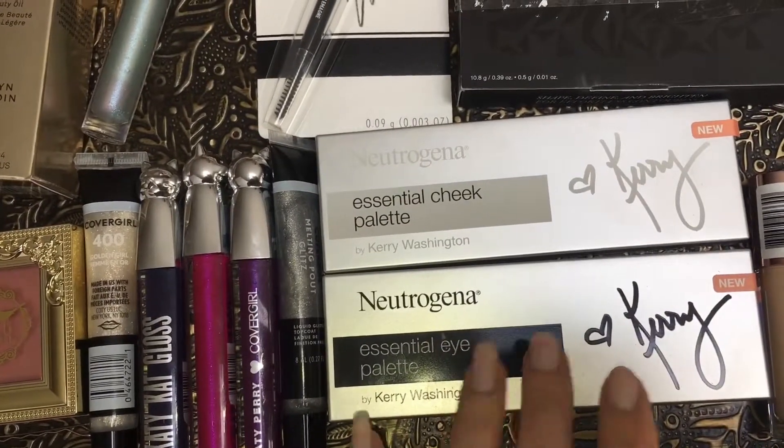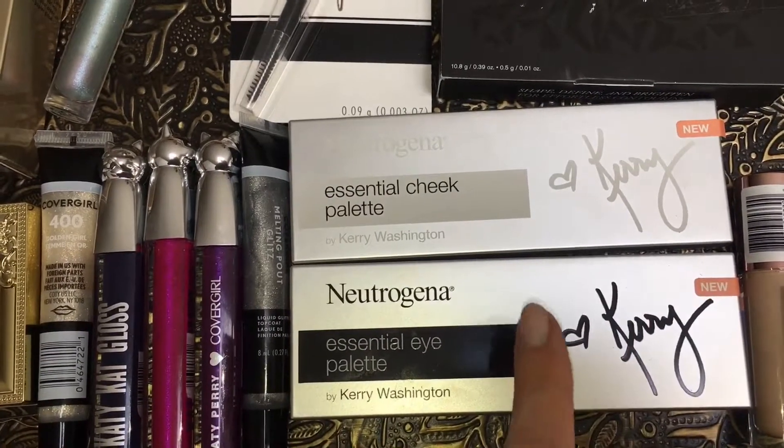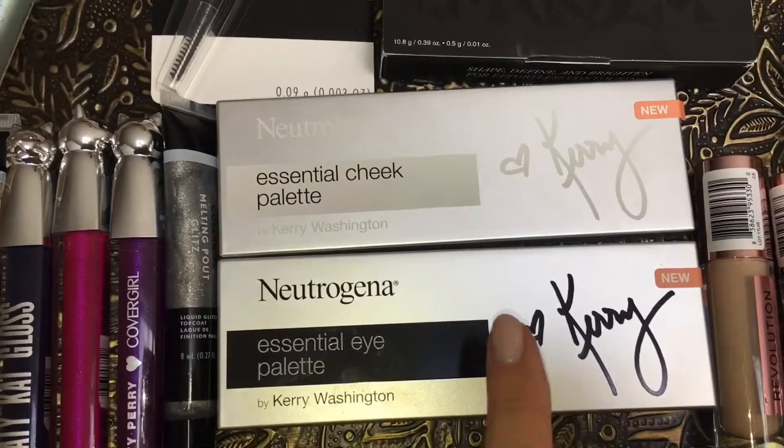Kerry Washington x Neutrogena recently launched an eye palette and a cheek palette. These launched on April 22nd, so I plan to do a dedicated review and swatch of these two palettes — stay tuned for that.